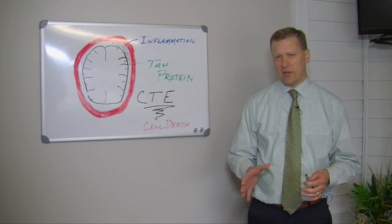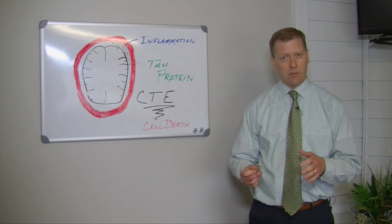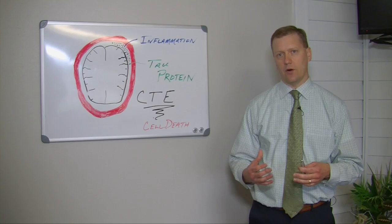Why are we talking about concussions? Because concussions are important — they're huge. A concussion is a brain injury, and remember our brain is who we are. Our brain controls our senses, it controls our mood, it gives us our personality. So we really need to care for our brain, and we need to know what a concussion is and we need to know those symptoms of a concussion.